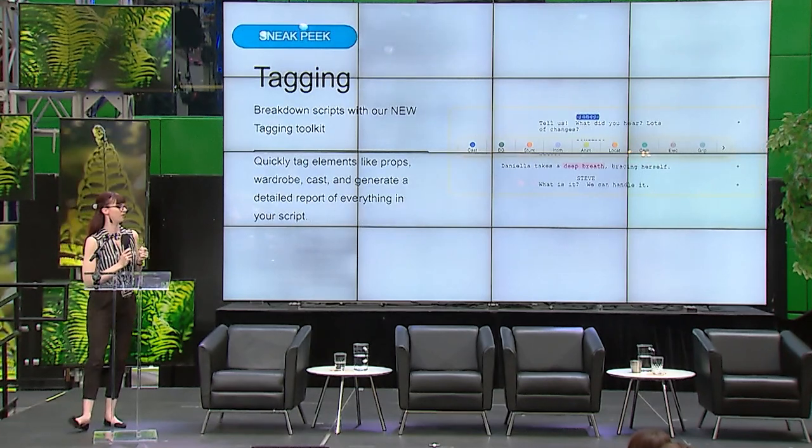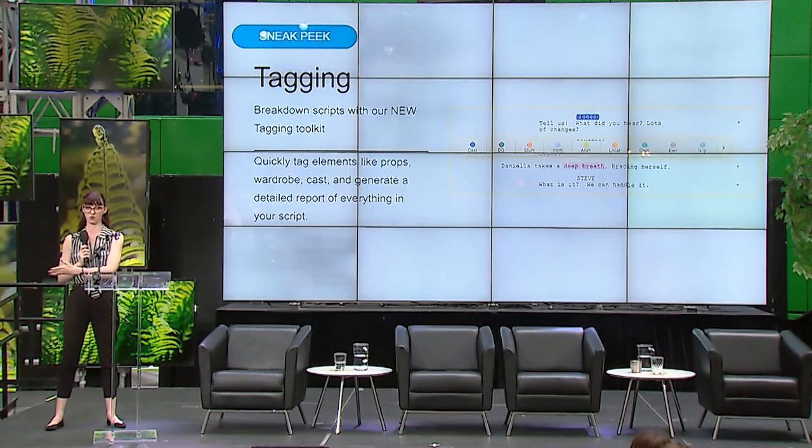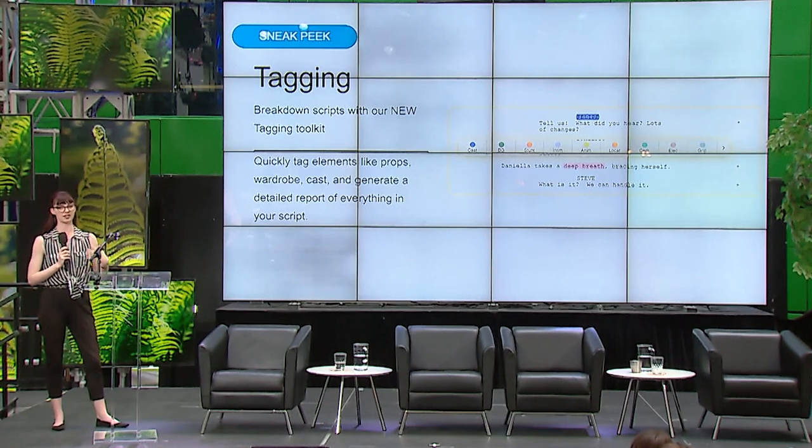Something I'm very excited about is being able to extract metadata from the script into your workflow. We have tagging where you can use the highlighter tool with different colors for categories, and that can be exported into SDSP — so you don't need a Final Draft file at all, you can do this straight from the PDF.